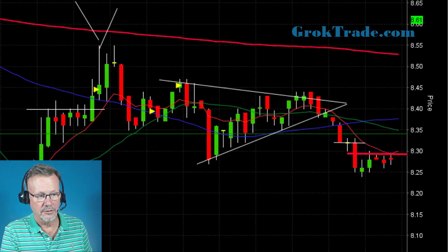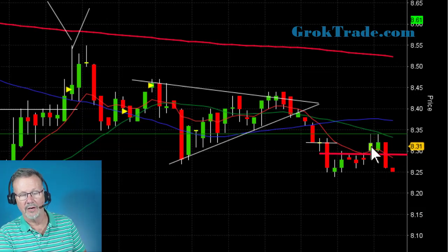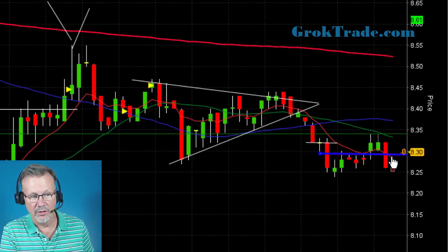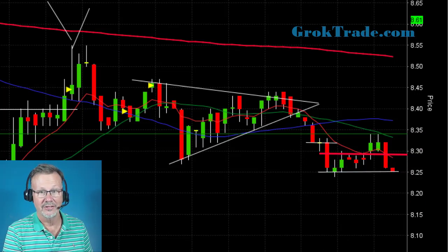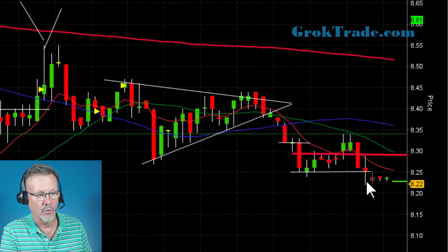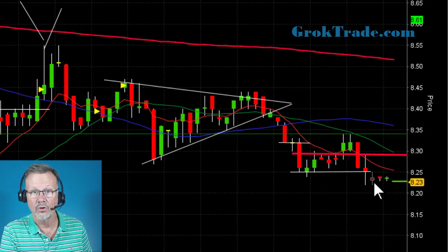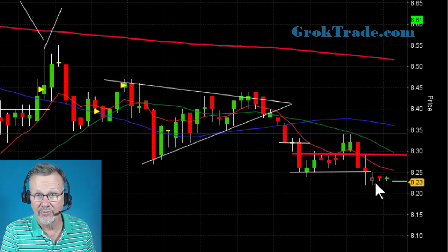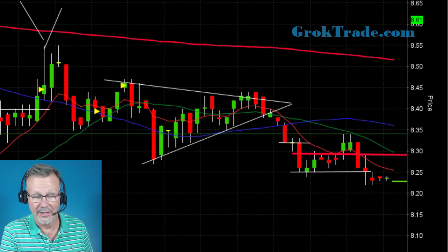It falls down, then popped back up and just about stopped me out, but not quite. Now it's starting to fall again. This 8.25 area is acting as real support. It's low basing just under that area. My rules say that if it stalls at a line of support, go ahead and take out half — whether that's for half a percent or 20 percent, if it stalls I take out partial.